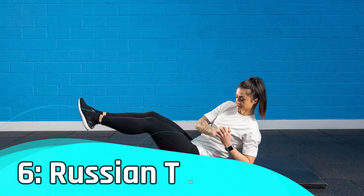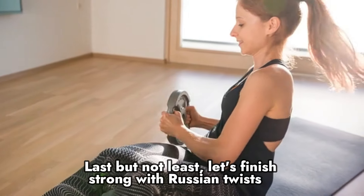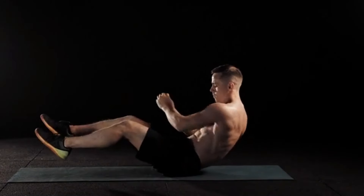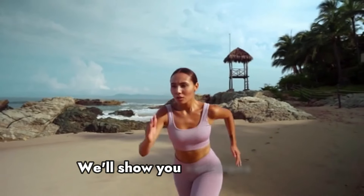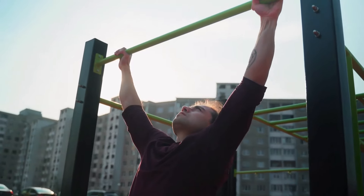Number six: Russian twists. Last but not least, let's finish strong with Russian twists. This exercise engages your obliques and helps define your waist. We'll show you variations to accommodate all fitness levels so you can feel the burn and see results.